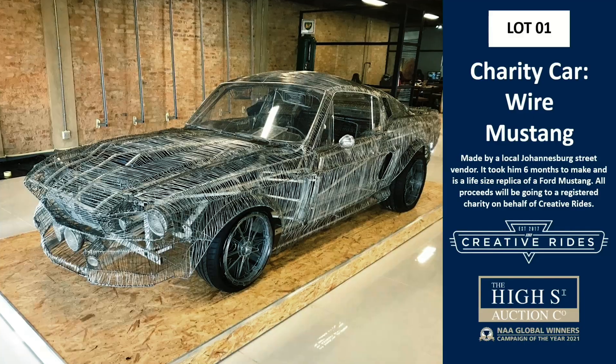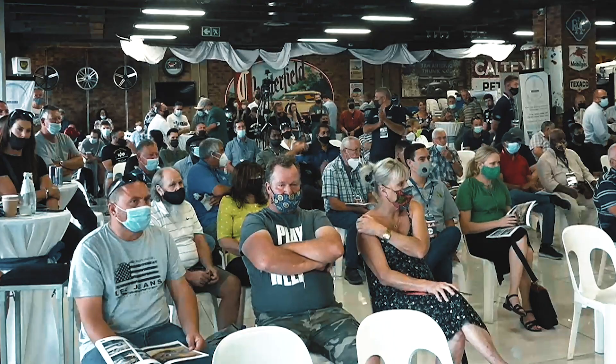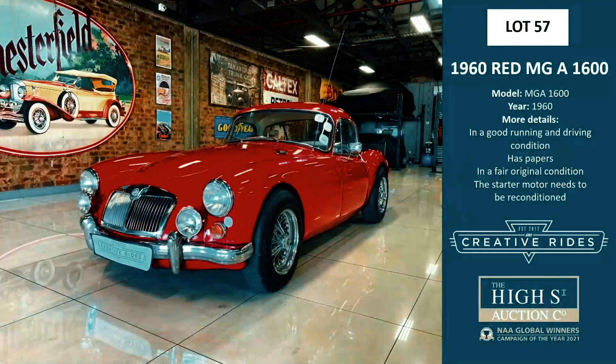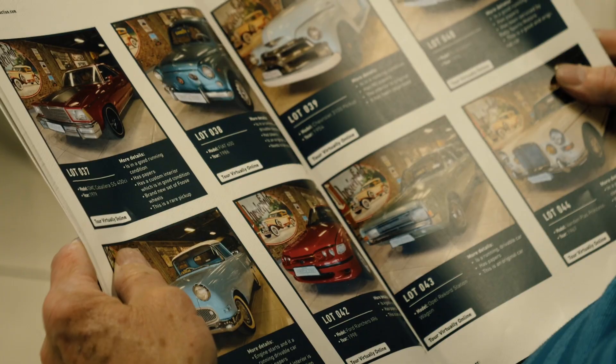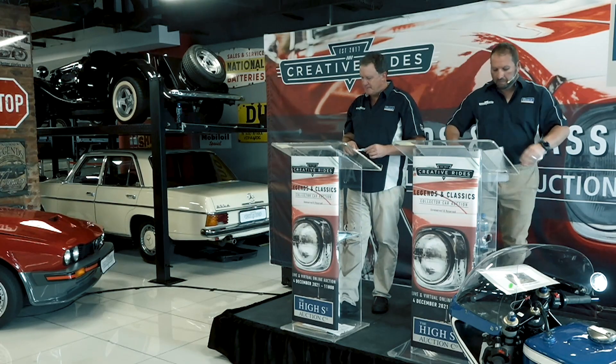Starting on lot number one, this is the Y Mustang, made by a local Johannesburg street vendor — 10,000, 50,000 Rand, and it's going to charity. One of my favorites: a 1960 red MGA, sold at 179,000. Then the Mercedes Benz 190D, and a 1961 Mercedes Benz — I'm going to put that in a showroom.